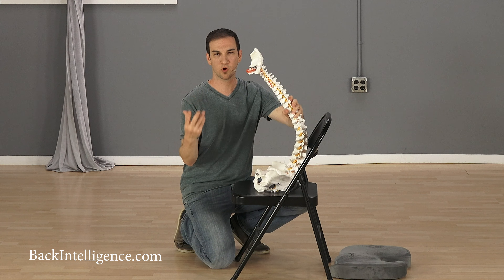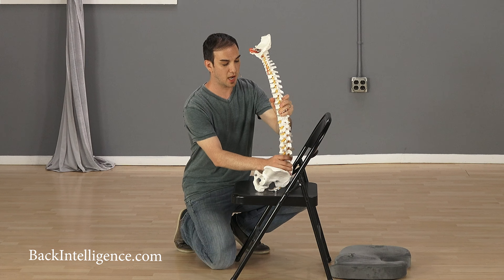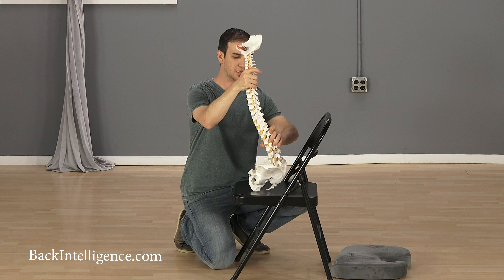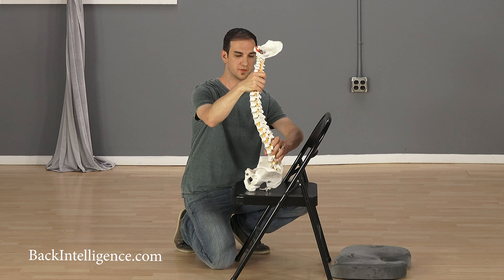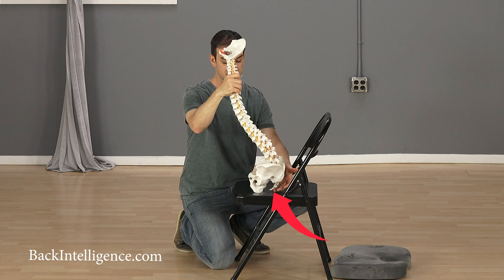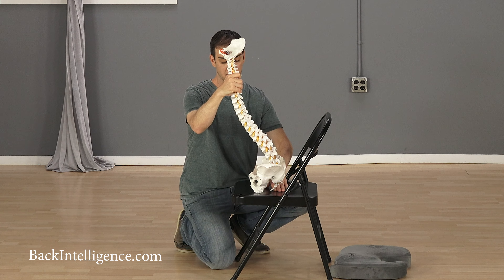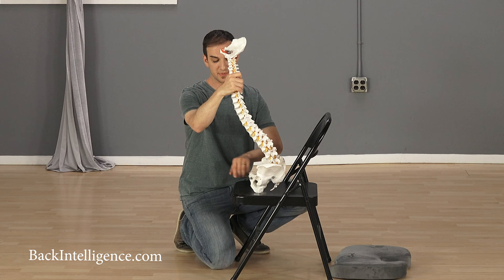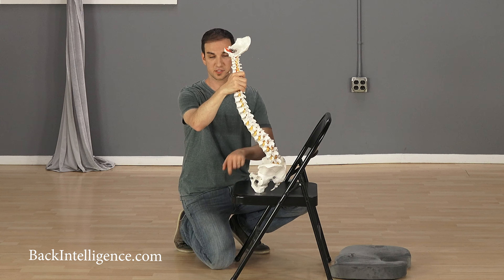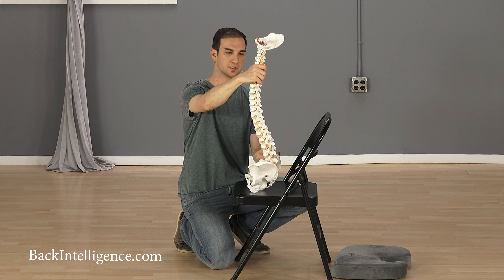That's why we talk so much about posture here and being able to sit in the right proper position — it's so important, and now it's important as well for your tailbone. If I straighten Bob out a little bit and give him more of a low back curve, like how it's supposed to be, it starts to take pressure off the tailbone.